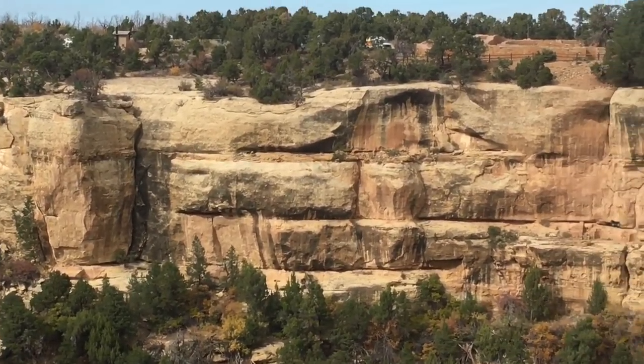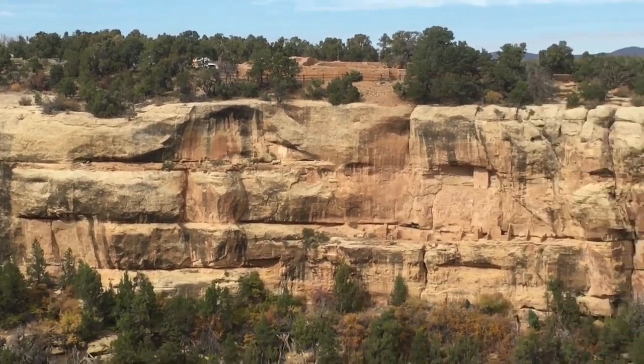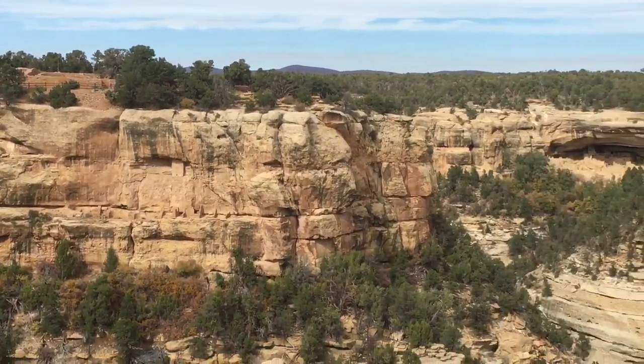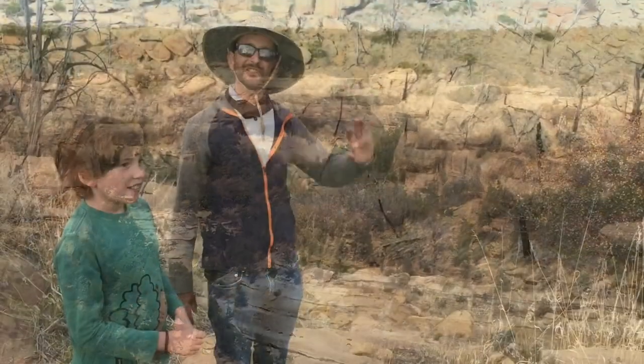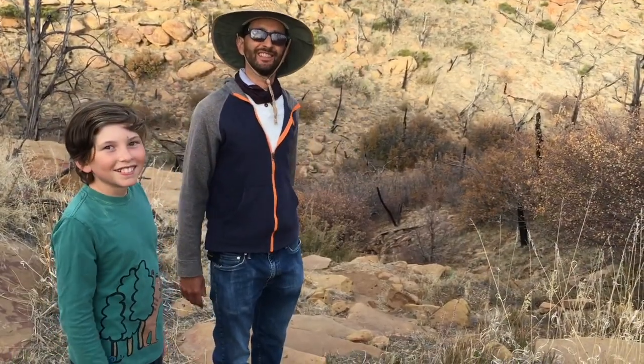Archaeologists are still trying to figure this out as they study these fascinating ruins here in the park. Thanks for joining us on this short tour. Hello from Mesa Verde National Park!